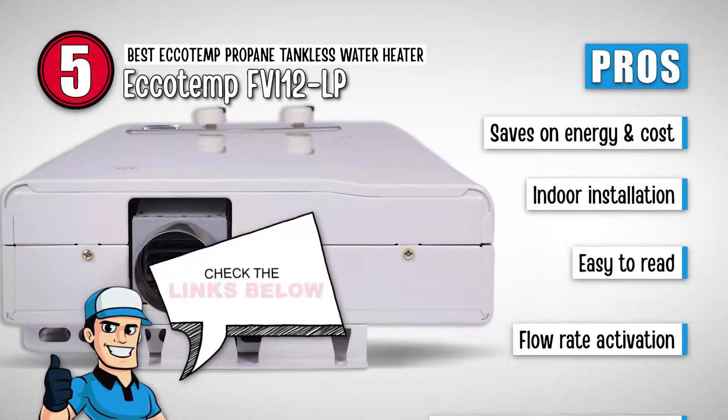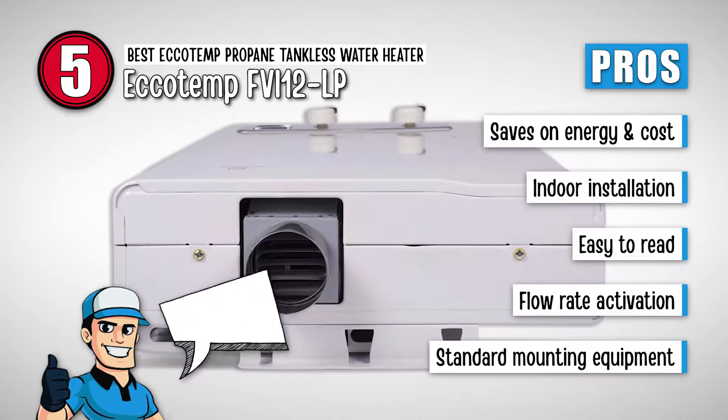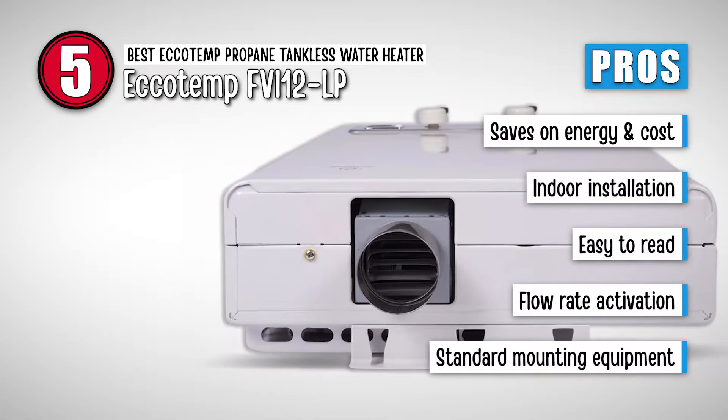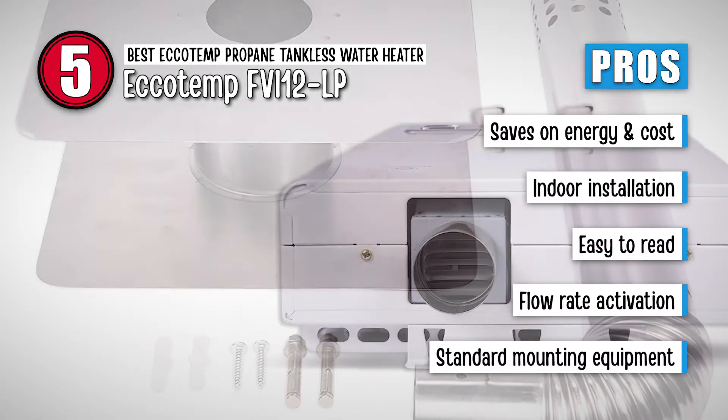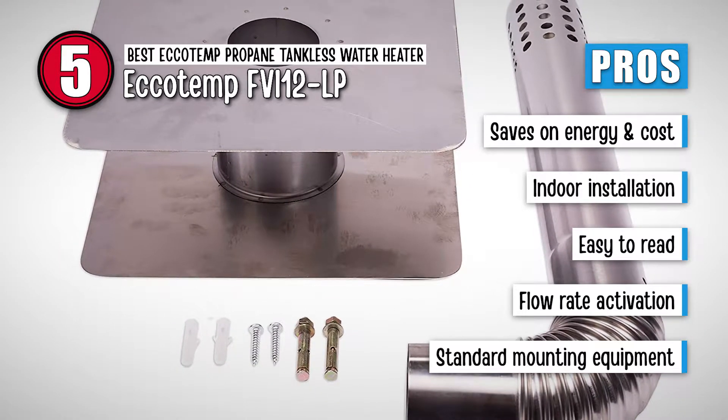Its pros are: it saves on energy and cost. It allows for indoor installation. It's easy to read, thus adding to the convenience. Its flow rate is activated only when the water is being used. And it uses standard mounting equipment, thus greater reliability.